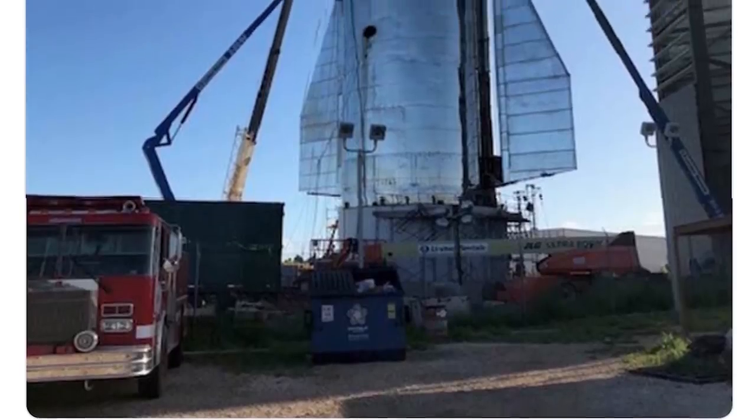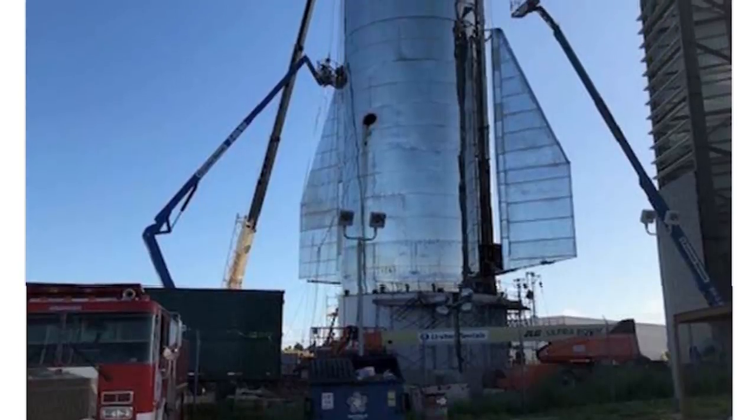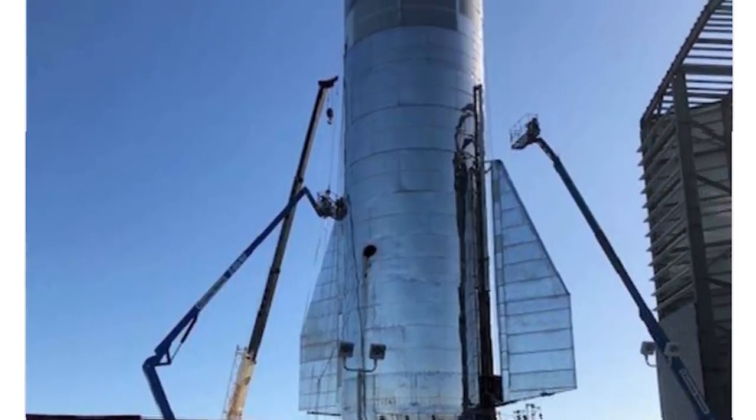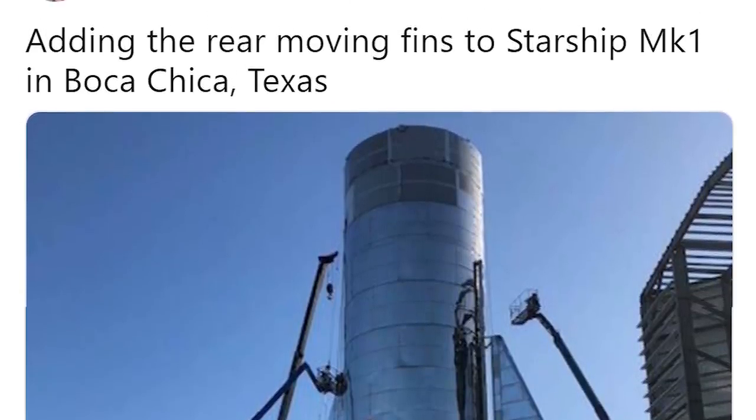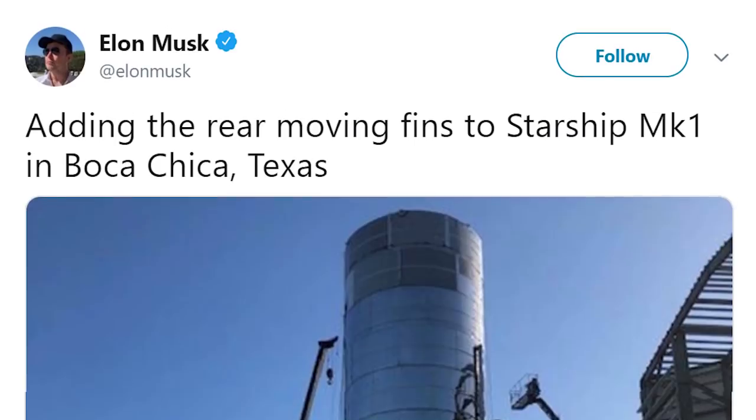Elon Musk tweeted a tantalizing image of SpaceX Starship being prepared on its Boca Chica launch pad and partially described some of those design changes and the reasoning behind them. He tweeted about adding the rear-moving fins to Starship Mark 1 in Boca Chica, Texas.